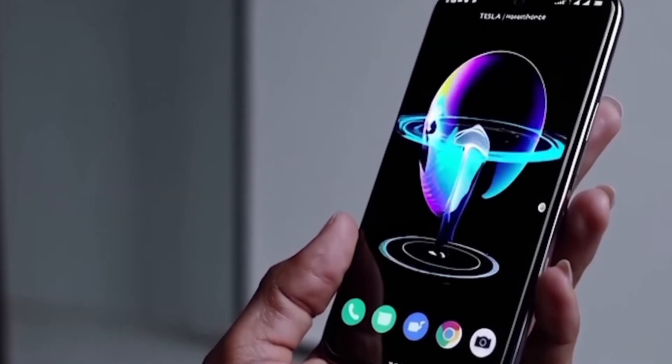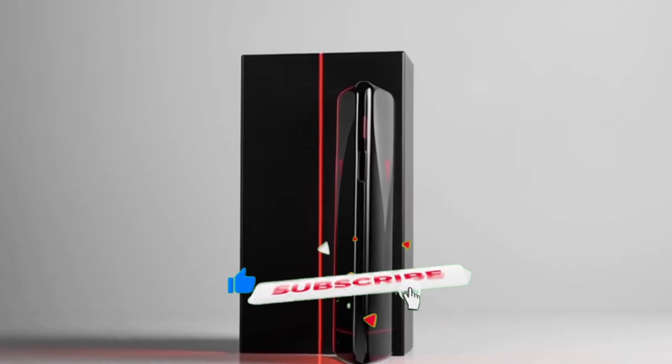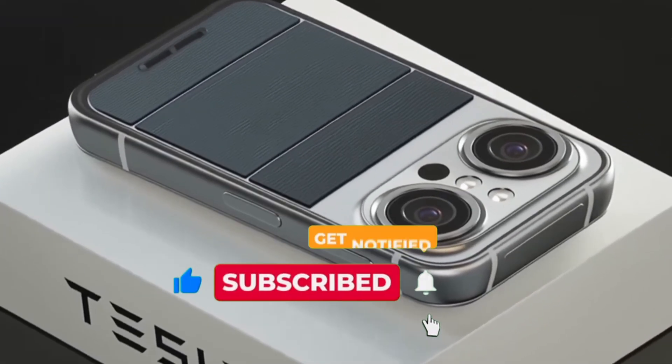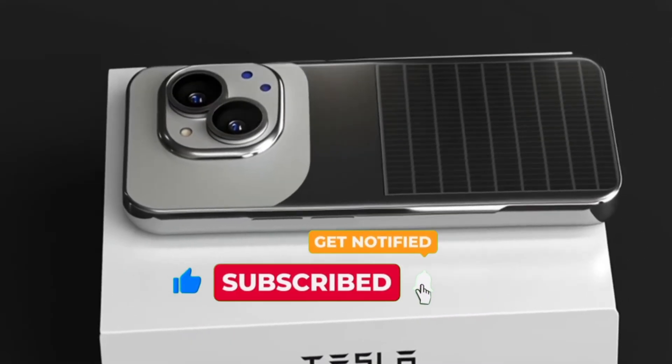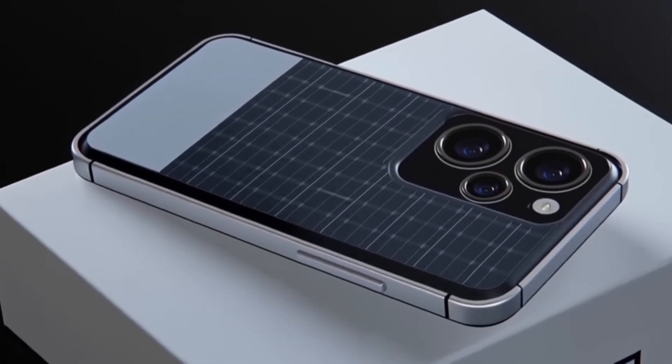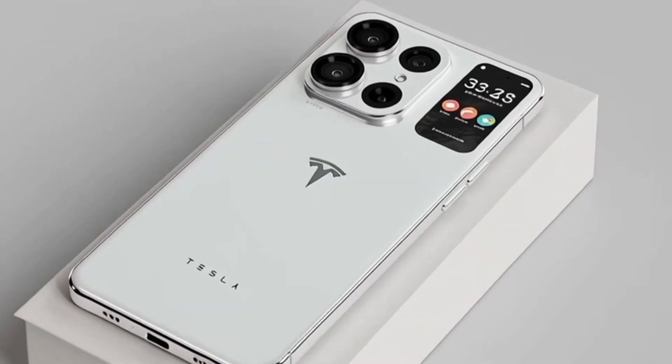If you love tech updates like this and want to be the first to get all the leaks and news, make sure to hit that subscribe button. Press the bell icon so you get notified instantly every time a new video drops. The bell icon is what makes sure you never miss an update.